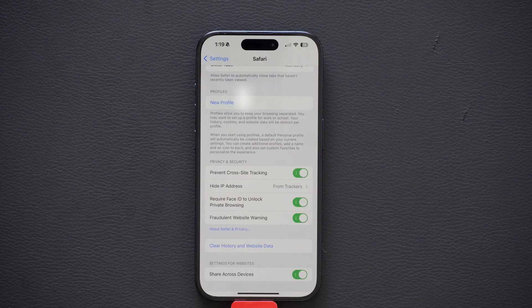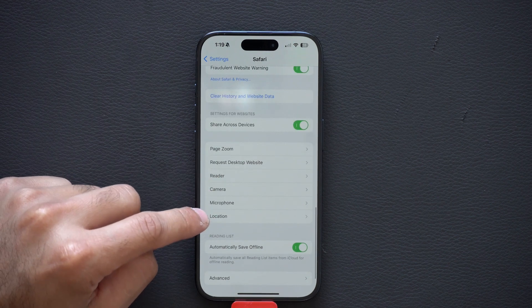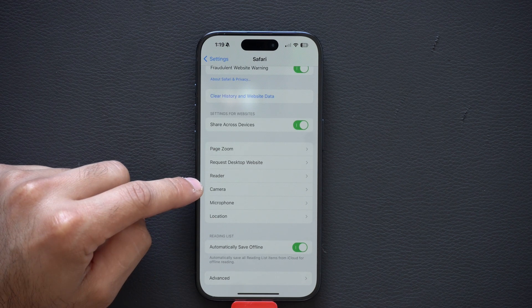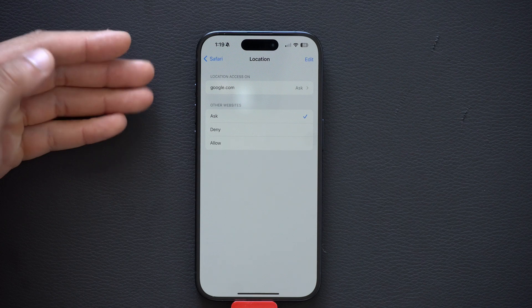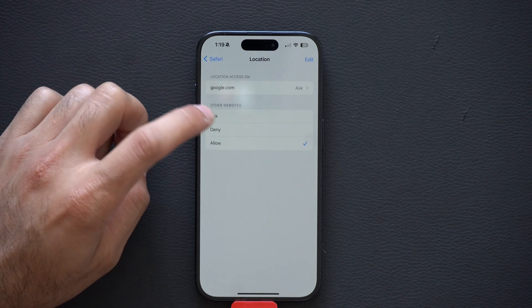You can also disable location access for websites. Still in Safari settings, scroll down and you will see Location, Microphone, and Camera. For Location, you can allow sites to ask, deny, or allow automatically. I like to set it to Deny.